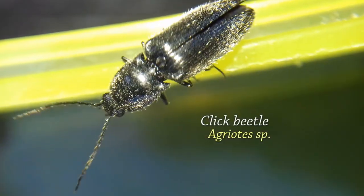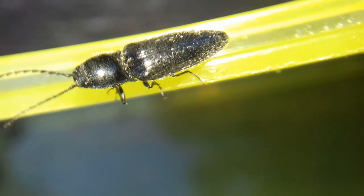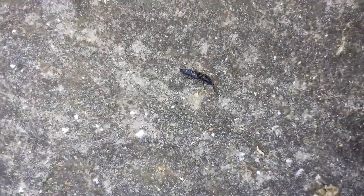Click beetles are so named because when threatened or flipped upside down, they can do a backflip, which produces the click sound. So if you want to see this backflip, you have to threaten the beetle. This self-righting mechanism works like one of those jumping paper frogs — by bending back something to store elastic energy, then suddenly releasing it.